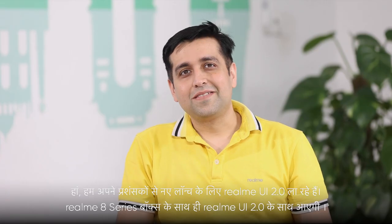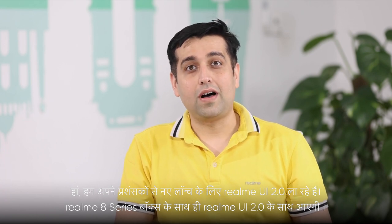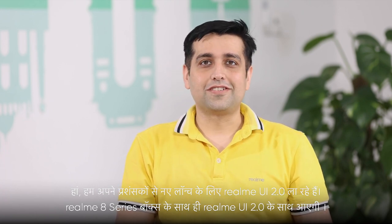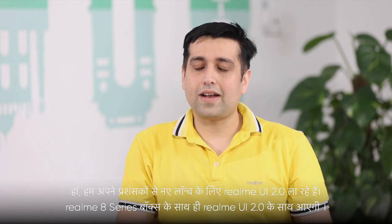Can we expect Realme 8 series with Realme UI 2.0 out of the box? Yes, we have been listening to our fans asking for Realme UI 2.0 out of the box for new launches. Realme 8 series will run Realme UI 2.0 right out of the box.